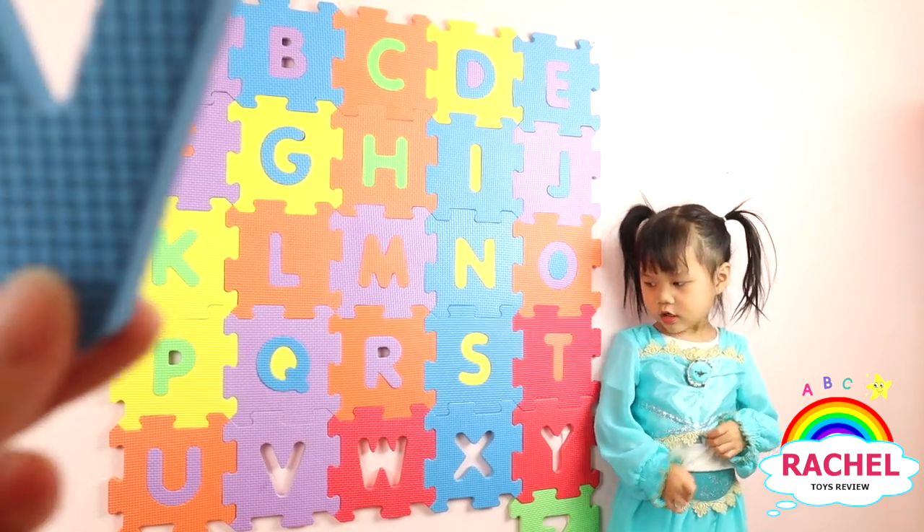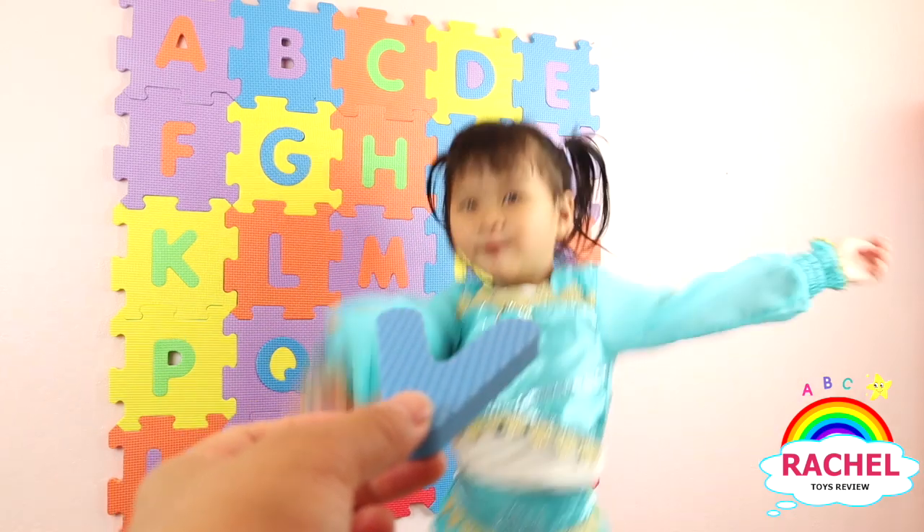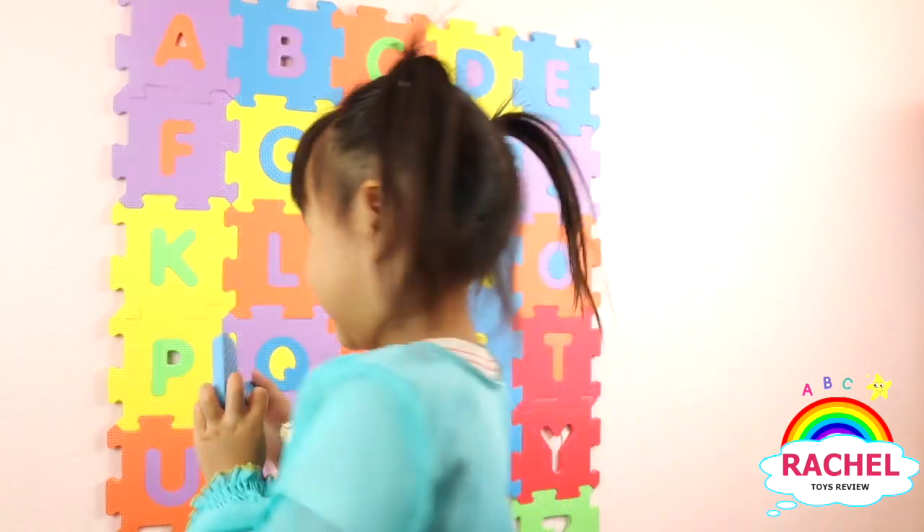Rachel, what letter is this? V. Good job. And what color is it? Blue. What color is this? Here you go. Blue. Good girl.